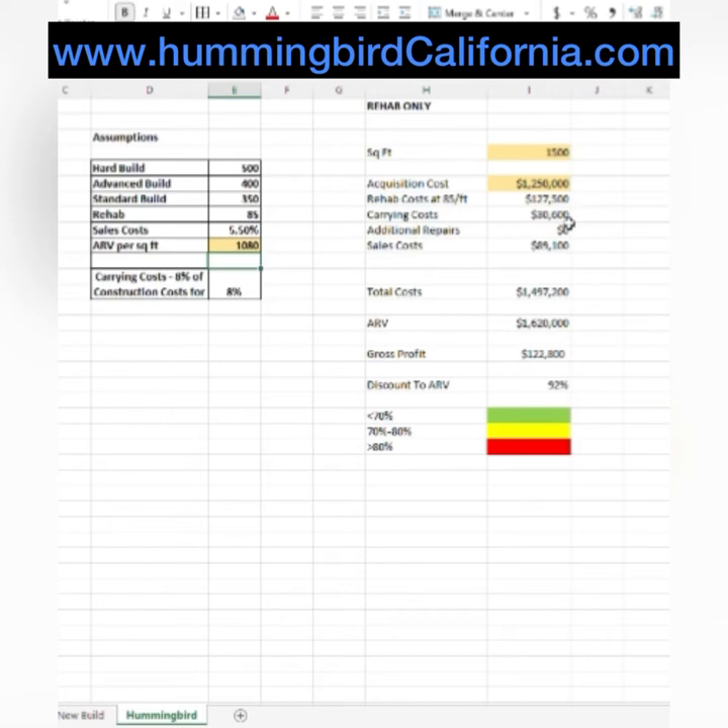That gives us a total gross profit of about $122,000, so that sounds pretty good. But then we look at the discount to ARV — discount to after rehab value — and it's only 92%. That means we have just an 8% margin if something goes wrong. That's not something we'd be comfortable with, so we wouldn't invest in that.